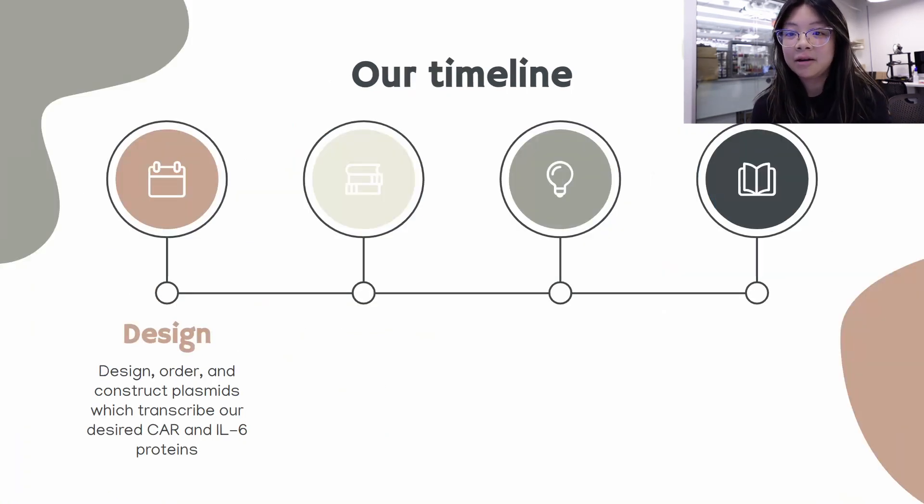So how exactly do we plan to carry out this project over the course of our summer? The first stage is design. We design, order, and construct our plasmids which transcribe our desired CAR and IL-6 proteins. At this point in the summer this stage has already been mainly completed, and we utilized online resources such as Benchling to help us design our plasmids.